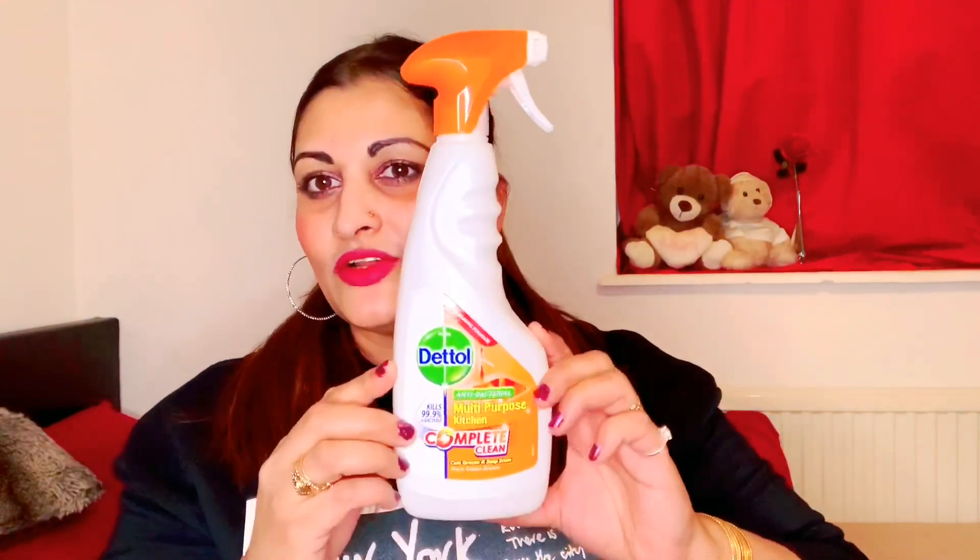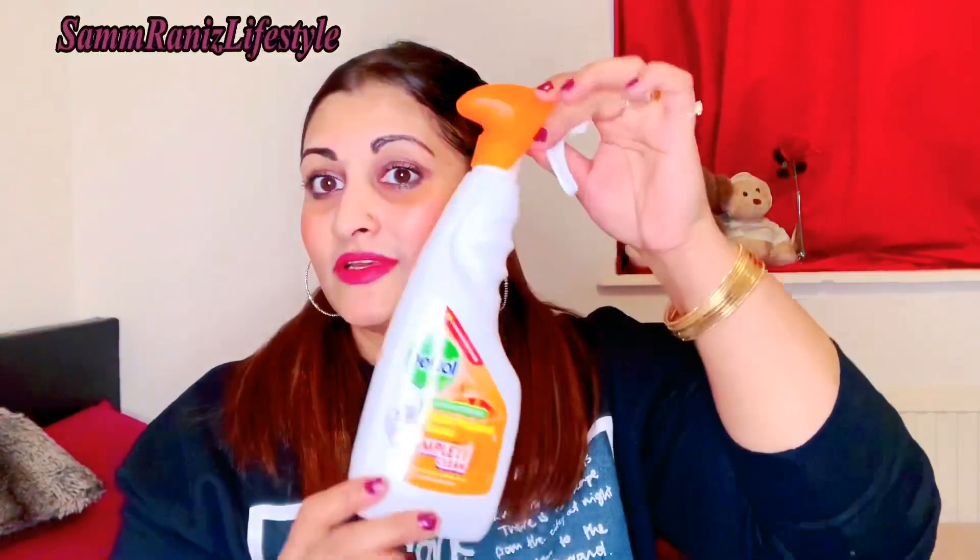First up I've got this Dettol antibacterial multi-purpose kitchen cleaner. It's 440 mils for a pound — that's really good. I use it all the time and it cuts grease pretty well.